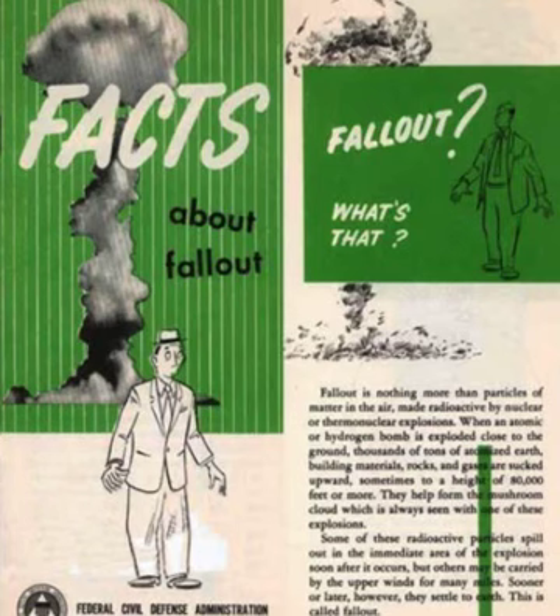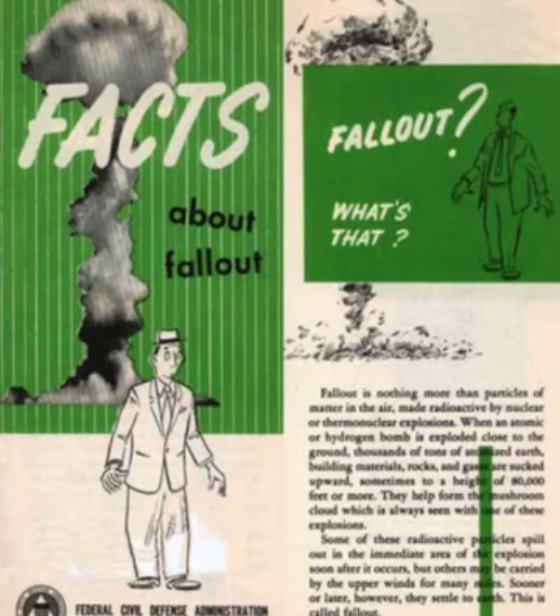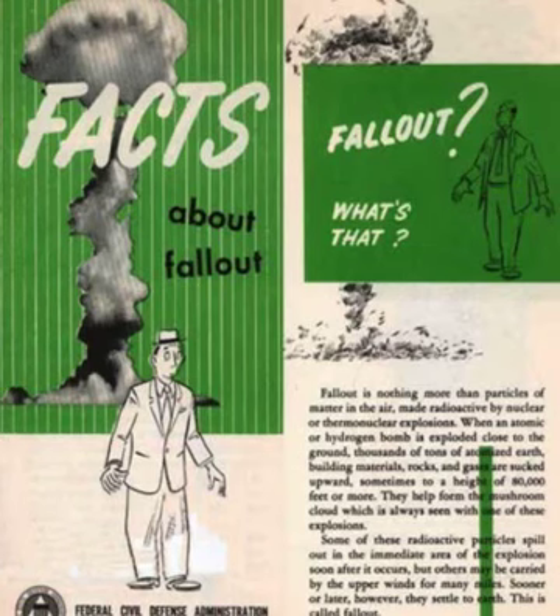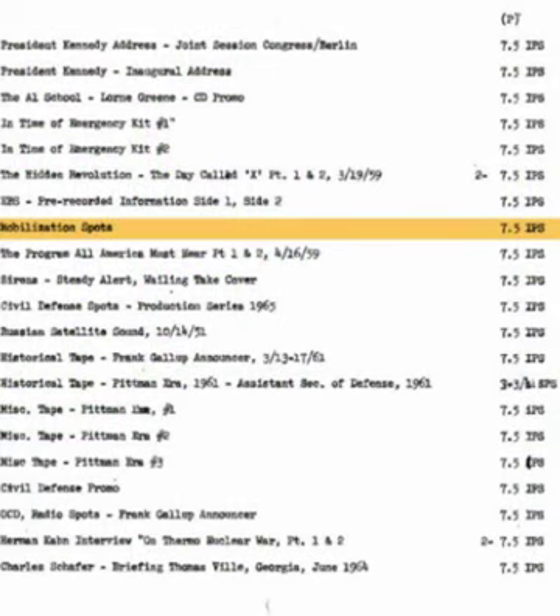Radio has always been a source of quick, accurate information during a disaster. When you hear the alert signal, tune to these CONELRAD frequencies — 640 and 1240 — on your regular radio. During a national emergency, all power lines may be temporarily cut off. To make sure you receive the necessary survival information, keep a battery-operated radio in your family shelter. For accurate information and instructions during enemy attack, it's 640 and 1240 on your standard radio.